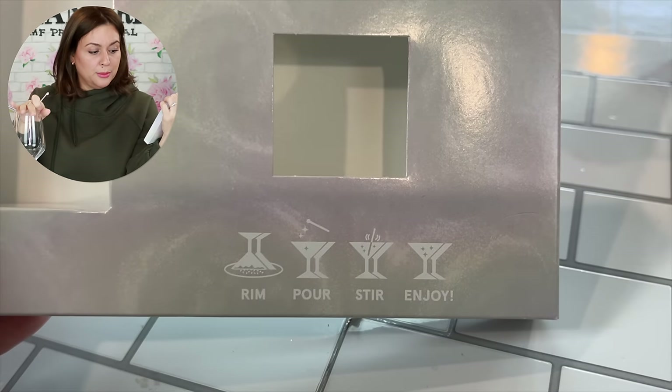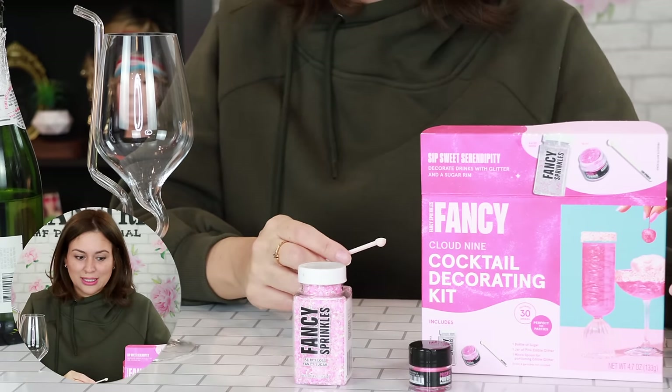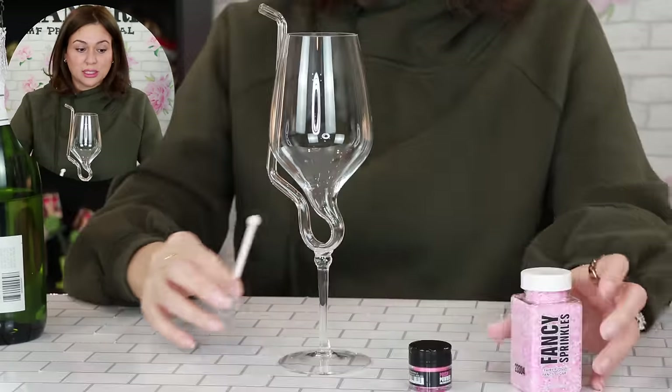Look at the pink — four little steps: first, your rim; then you pour; then you mix in your glitter; and then you enjoy. That's what it's gonna look like with the glitter inside. Super easy. I will never have another cocktail if it doesn't have glitter swirling around. Are you kidding? This makes everything extra fun.